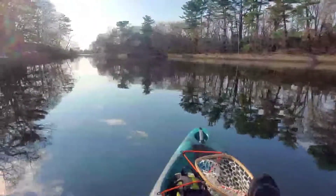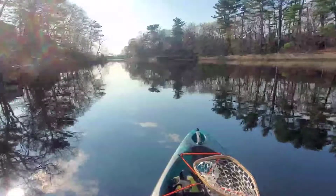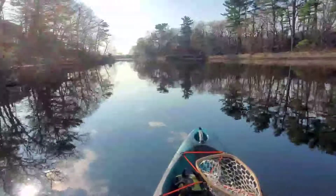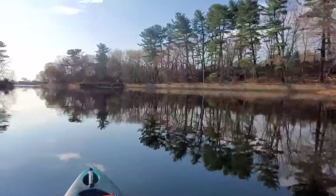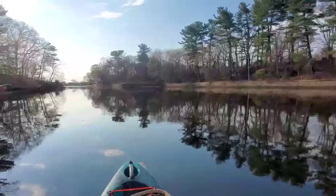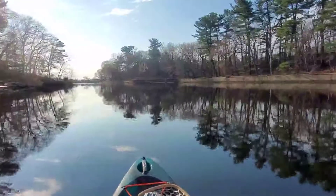The first spot we're gonna hit is this little narrow channel here. In the past we were able to fish back in these woods, but now there are no trespassing signs. So I'm gonna drop a jig down and see if I can jig up some trout.